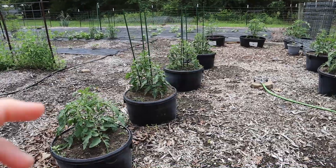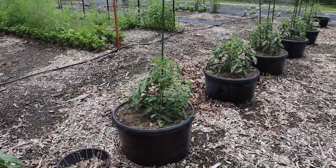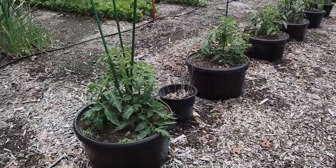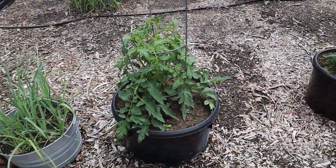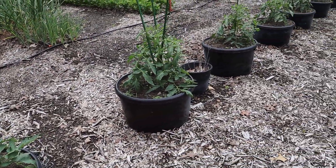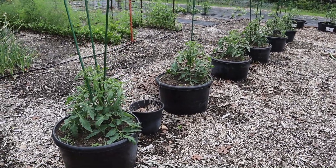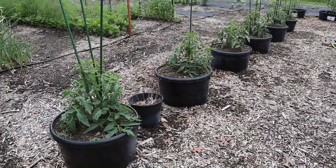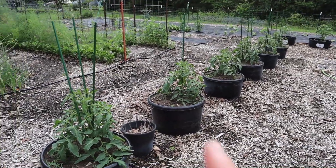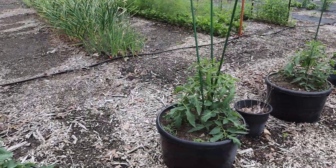I need to put tomato cages on six of these tomatoes. I priced them at Walmart — they're five dollars a piece, which is insane. That's going to be like thirty dollars to finish out these six. I might just have to break down and buy them, because right now I just have little sticks holding up my tomatoes since we've been getting some storms.